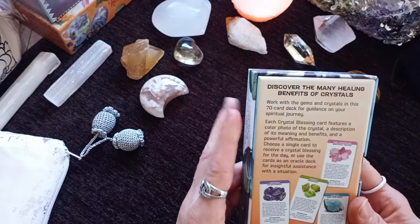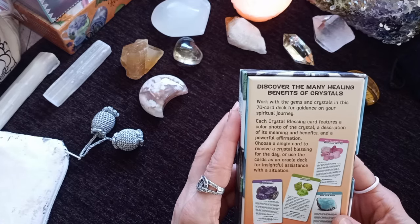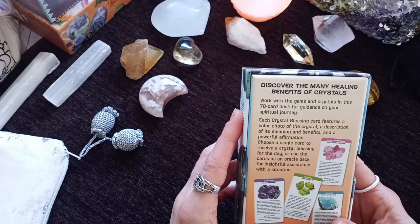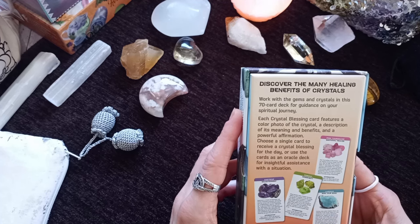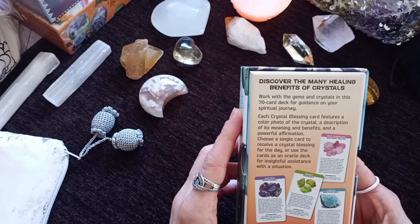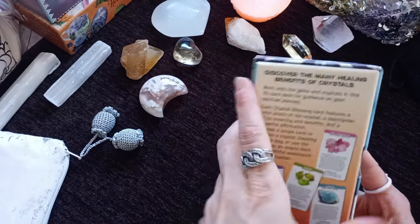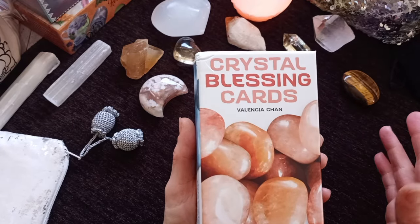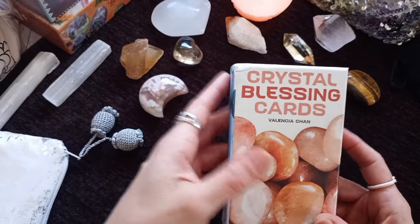From the back: discover the many healing benefits of crystals. Work with the gems and crystals in this 70-card deck for guidance on your spiritual journey. Each Crystal Blessing card features a colored photo of the crystal, a description of its meaning and benefits, and a powerful affirmation. Choose a single card to receive a Crystal Blessing for the day, or use the cards as an Oracle deck for insightful assistance with a situation. I've been using this deck in all these fashions and found it very satisfying as an experience.